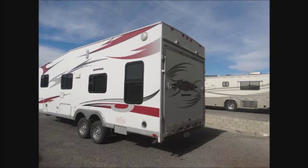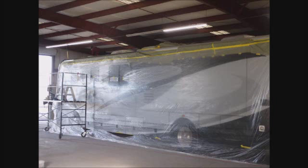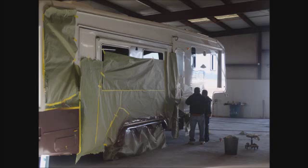Here's some of the vehicles that we do here at RV Paint Department in Fontana. This is a Winnebago that the customer had a paint job that was looking very dated. So we upgraded it and we added some detail to it, and we did a great job on it.